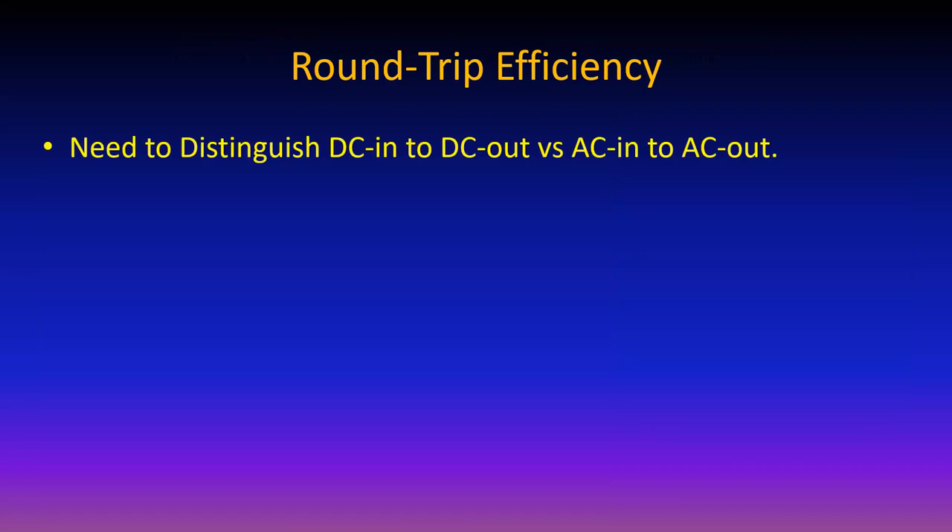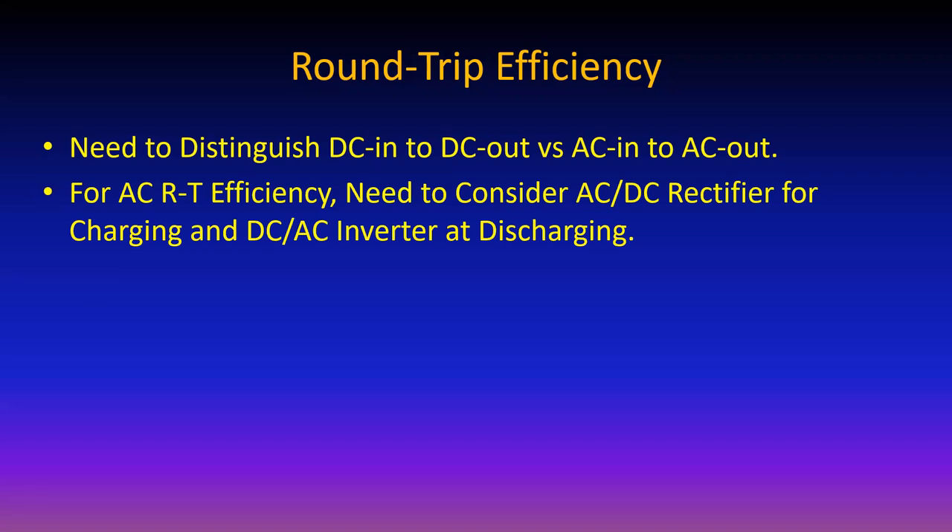Round trip efficiency: to compare apples to apples, you have to compare AC in to AC out. If you have AC coming into batteries, you first have to rectify it to DC, then when you pull it back out, invert back to AC - there are losses in each process. AC-to-AC round trip efficiency for batteries is somewhere between 70 and 90% depending on the technology.